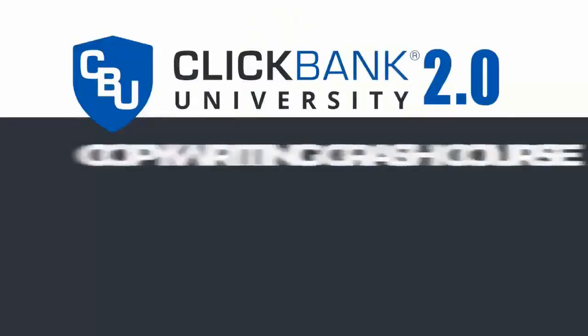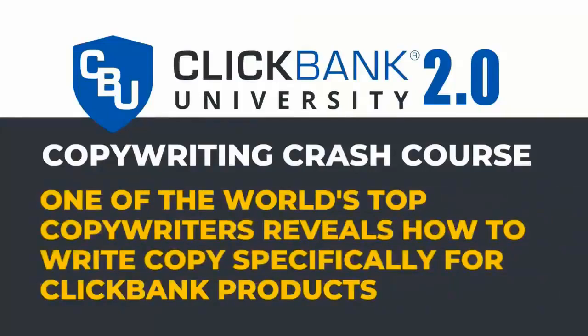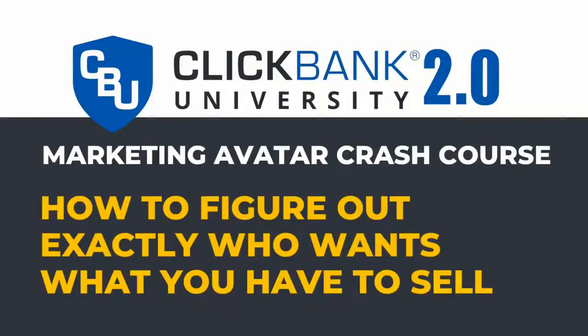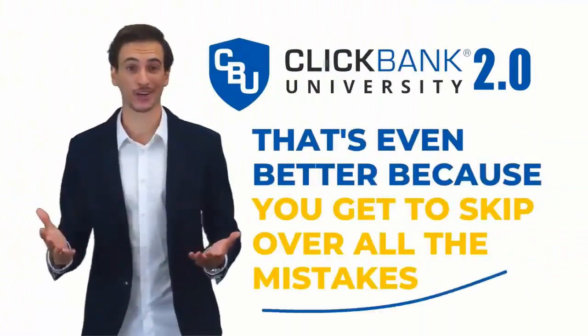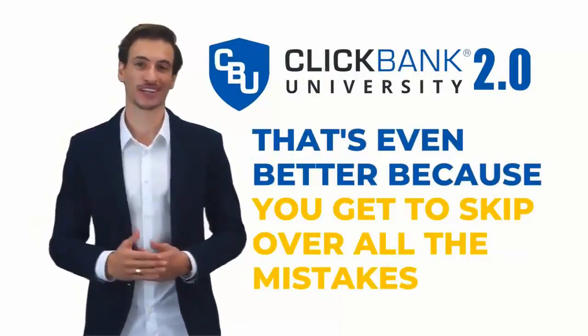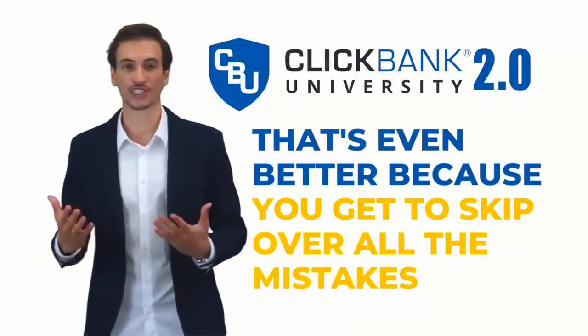For instance, the YouTube Crash Course will show you how to profit with YouTube even if you don't want to be on camera. In the Copywriting Crash Course, one of the world's top copywriters reveals how to write copy specifically for ClickBank products. And in the Marketing Avatar Crash Course, you'll discover how to figure out exactly who wants what you have to sell. Here's what's really cool: if you've never made a single cent online before, or you're just getting started, that's actually even better — because you get to skip over all the mistakes, the pitfalls, the snafus most online entrepreneurs make when they're just starting out.